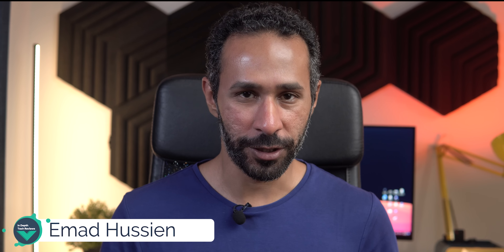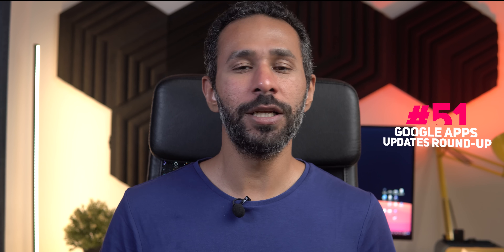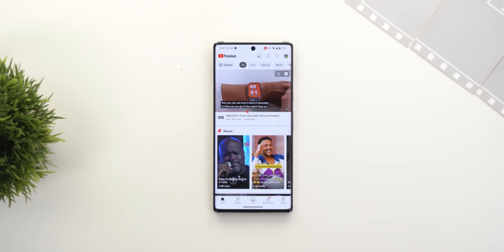Hello everyone and welcome to the channel. Here is Google Apps Updates Roundup number 51. In this episode I'm going to show you 11 new features in seven different Google apps, so let's find out what's new.